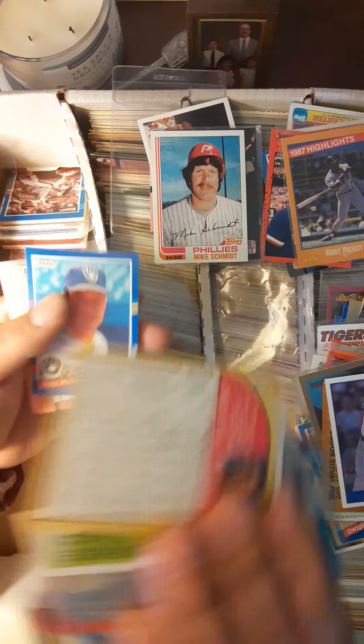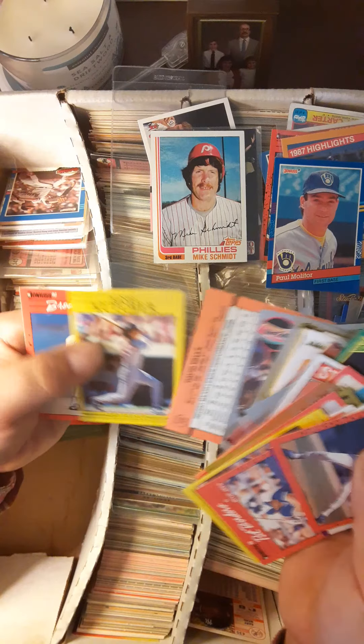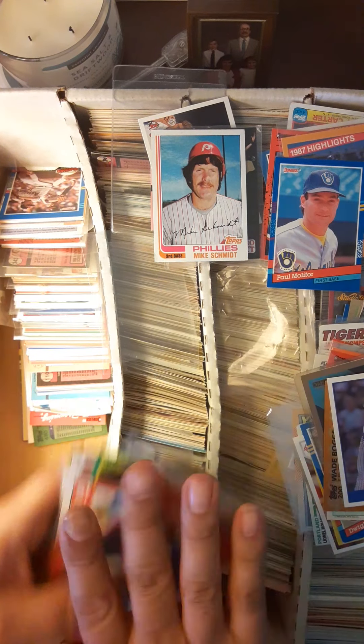Terry Cummings. Nice card there — Paul Molitor. And some Live Action Fleer.